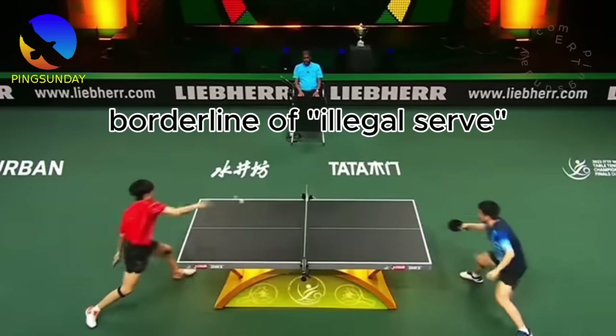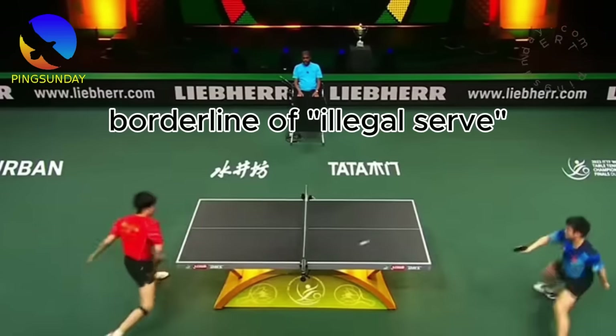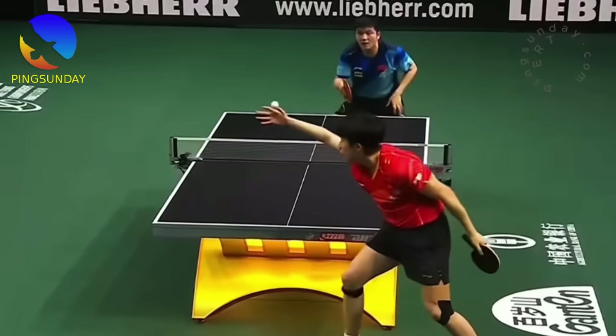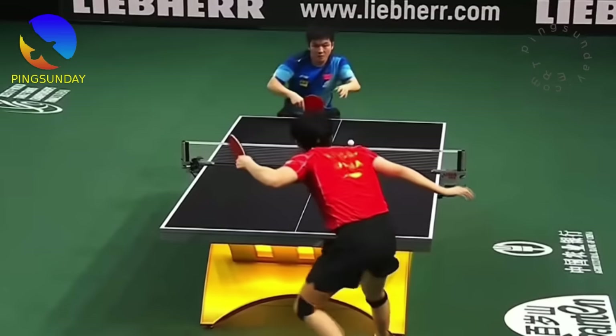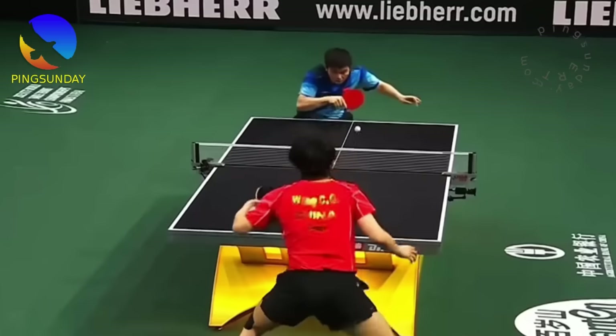Wang Chukin serves at the borderline of illegal. If a serve was borderline, just due to circumstance, it might get a pass. He has a lot of advantage with the illegal serve. Let's analyze with me, Coach Emratthich.